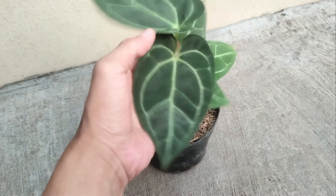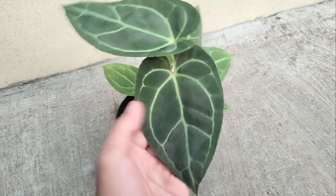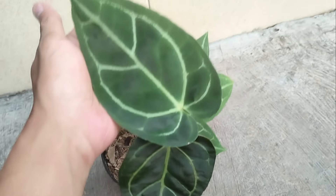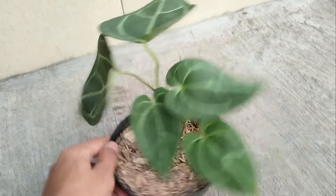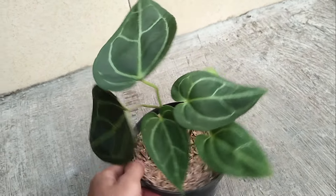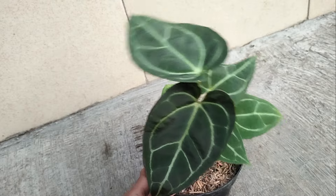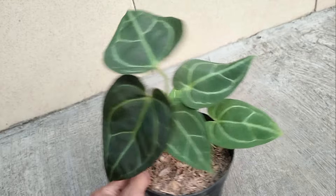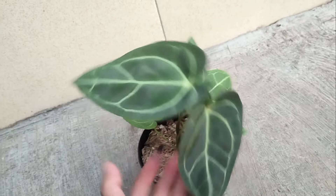Nomor 5 ada antorium Karla Black Yaya teman-teman, Karla Black Yaya x Crystallinum. Untuk si tekstur daunnya cakep, serat putihnya juga cakep ya teman-teman, makin atas dia makin hitam daunnya. Untuk harganya mulai dari Rp 40.000 sampai Rp 135.000, untuk yang ini harganya di Rp 35.000 teman-teman.